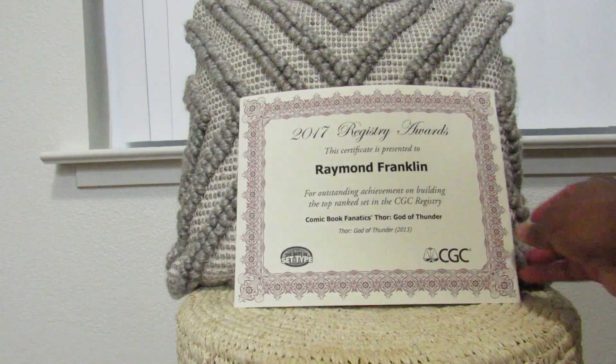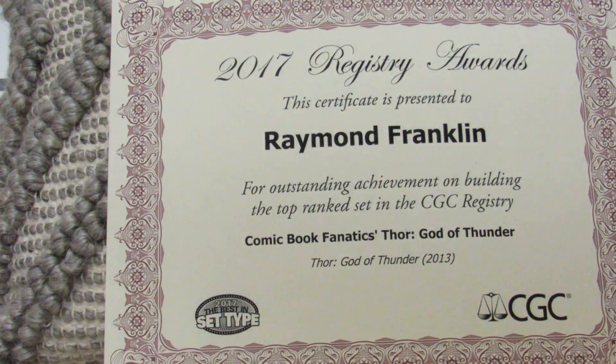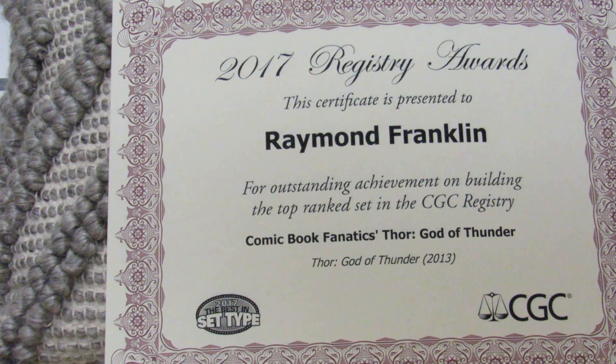I forgot to put my wife's pillow back — but anyway, that is it. That's what I wanted to share with everybody: my two CGC certificates. Once I get situated and retire from the army, my wife says she has big plans for my man cave and how she's gonna decorate it, so these will be framed. I have three total right now — one from 2014 and two from 2017 — and I hope to win more sets to add to my CGC registry award wall of fame. Until next time, I hope everybody has a great and wonderful evening. I'm out.